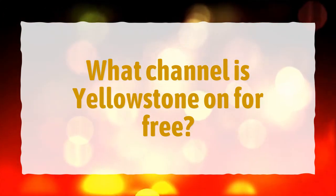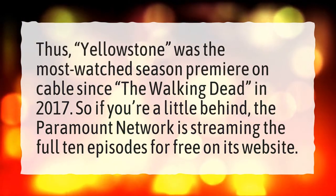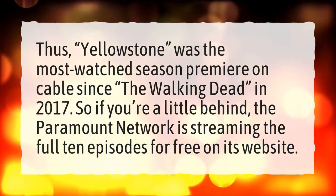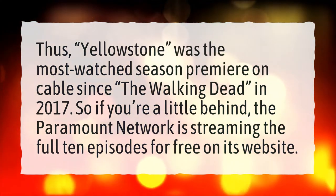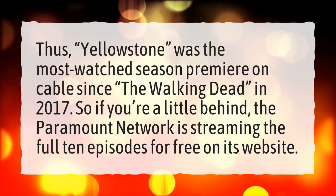What channel is Yellowstone on for free? Yellowstone was the most watched season premiere on cable since The Walking Dead in 2017. So if you're a little behind, the Paramount Network is streaming the full 10 episodes for free on its website.